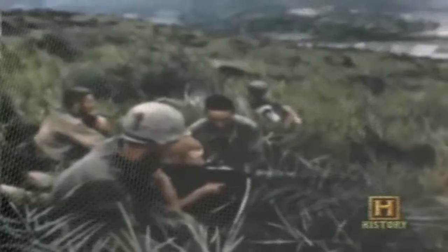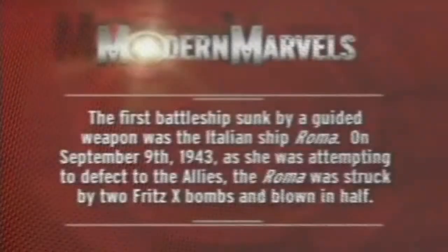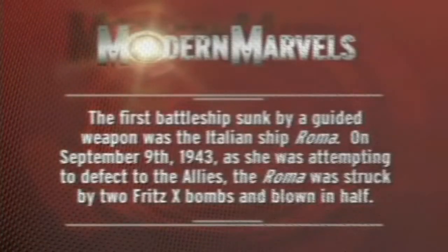But the history of warfare was about to take a few unexpected detours through places like Korea and Vietnam — places where you could never drop a nuke because of the political fallout, but where you could sure use a bomb precisely guided by a laser beam. The first battleship sunk by a guided weapon was the Italian ship Roma — on September 9, 1943, as she was attempting to defect to the Allies, she was struck by two Fritz X bombs and blown in half.